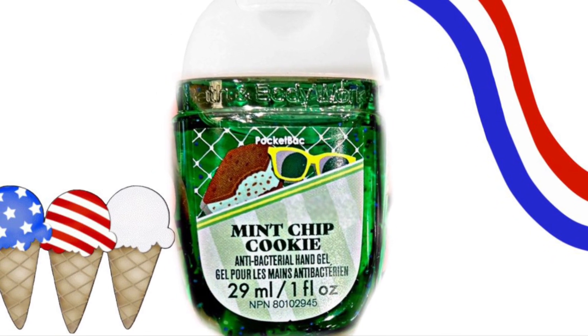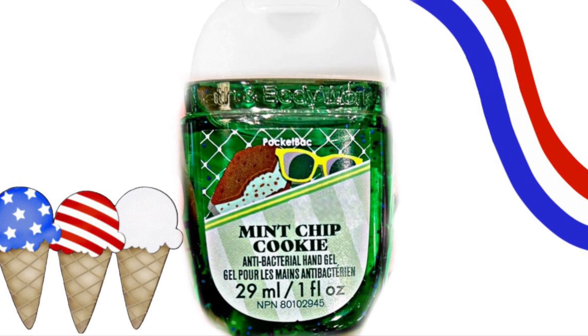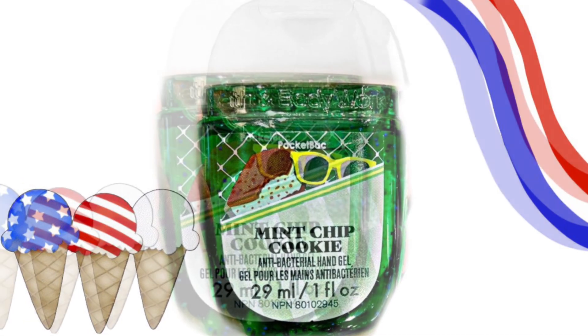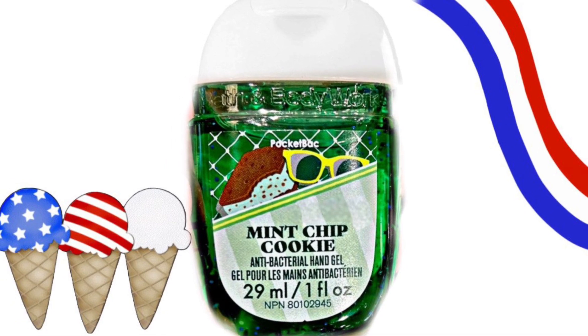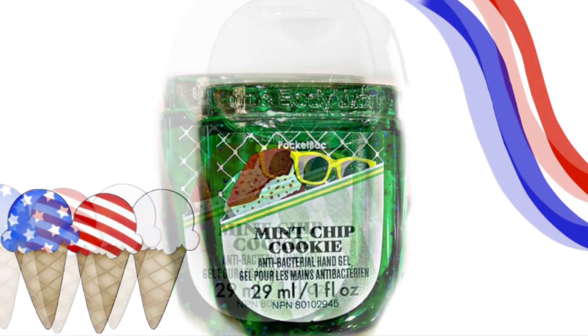This one looks new to me — I don't remember it before. It's Mint Chip Cookie, and it looks to have like an ice cream sandwich with mint ice cream in the middle in the background. The name, Mint Chip Cookie, kind of reminds me of like Girl Scout cookies. But either way, I'm excited to try this one.